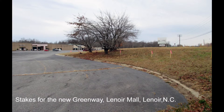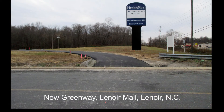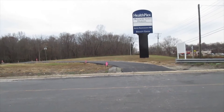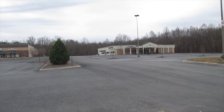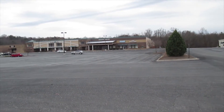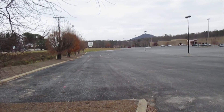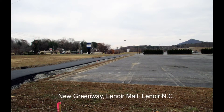Stakes for the new Greenway at Lenore Mall, Lenore, North Carolina. This is the start of the new pavement for the new Greenway out by the old Lenore Mall. New asphalt for the new Greenway at the old Lenore Mall.